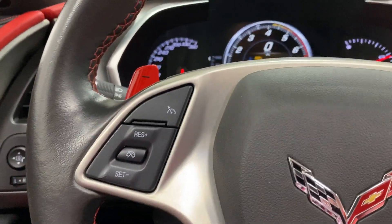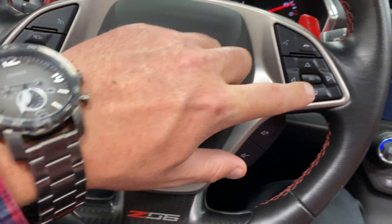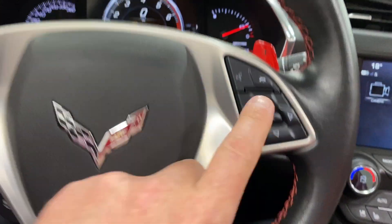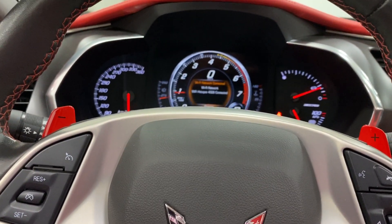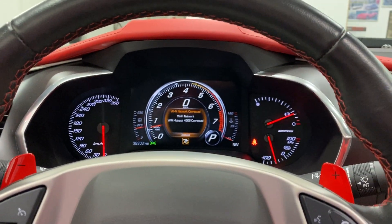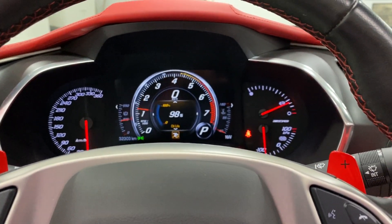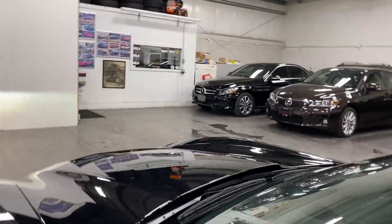On the steering wheel we've got the red paddle shifters, cruise control, favorites at the bottom, volume control, and your arrow keys for your menu. And don't forget — you do have heads up display on this one as well. I'll just hop out and let you have a look with it running.